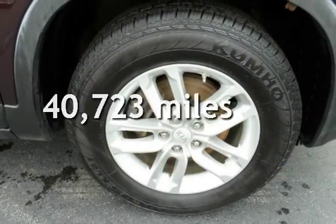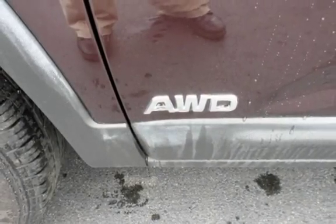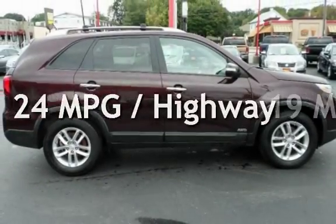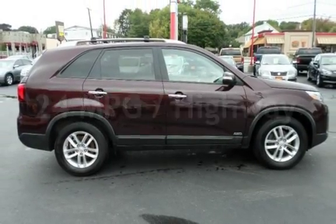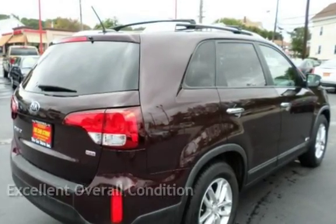This Kia is a great value with less than 41,000 miles on the odometer. Estimated fuel economy for this vehicle is 19 miles per gallon in the city and 24 miles per gallon on the highway. This vehicle is in excellent overall condition.